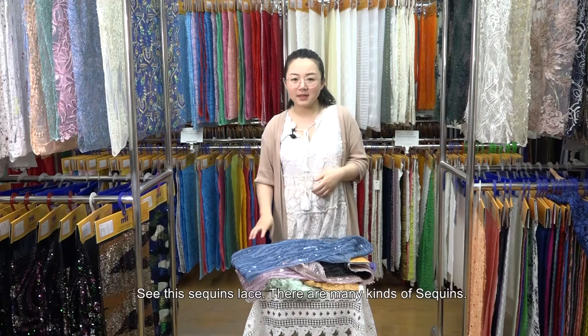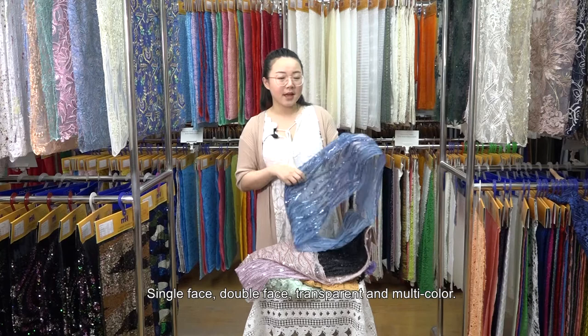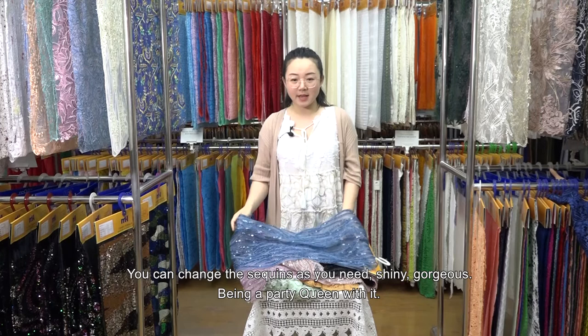See this sequin lace. There are many kinds of sequin: single face, double face, transparent, and multicolor. You can change the sequin as you need. Shiny, gorgeous — be the party queen with it.